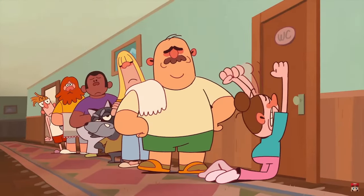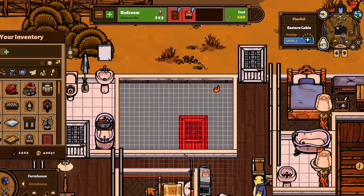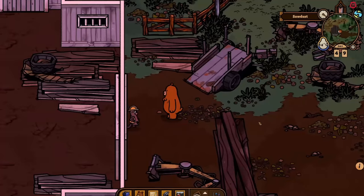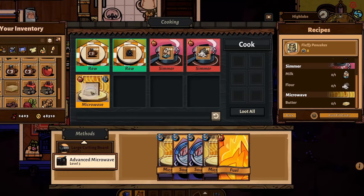At number 11, Bear and Breakfast. Do you love the idea of running your own B&B? I've always fancied that idea myself. Well, you can in this unique management adventure. This laid-back game allows you to construct and customize your inn with a plethora of guest bedrooms, bathrooms and entertainment spaces. From furniture to fixtures, each room can be individually tailored to your liking.